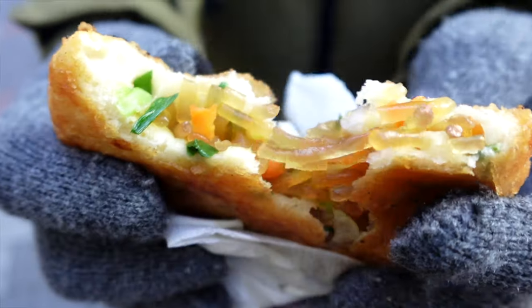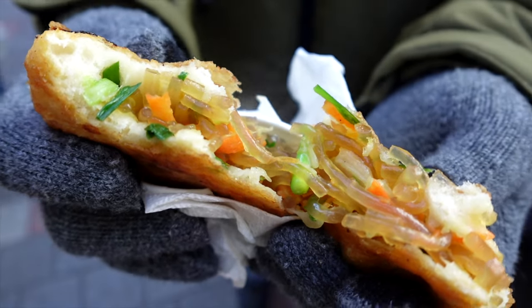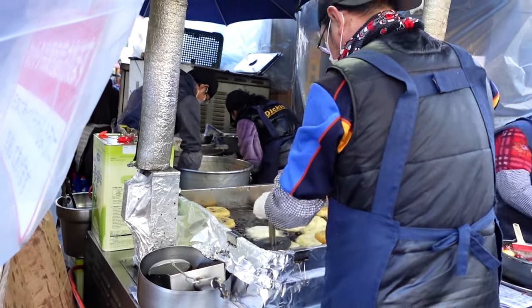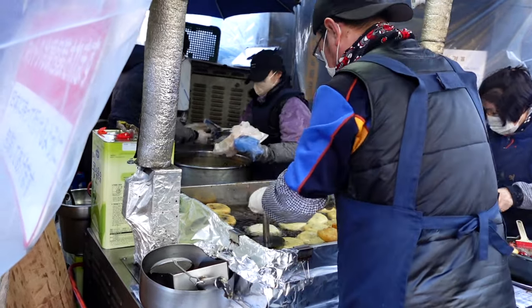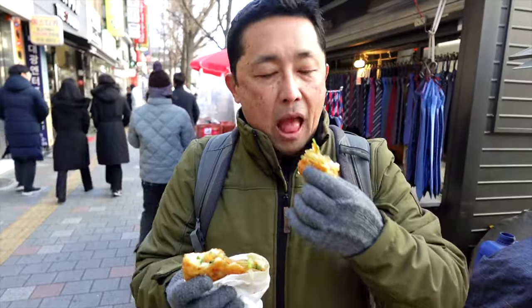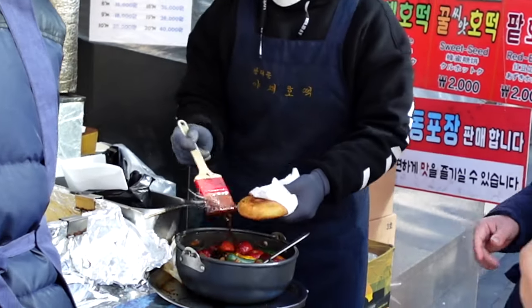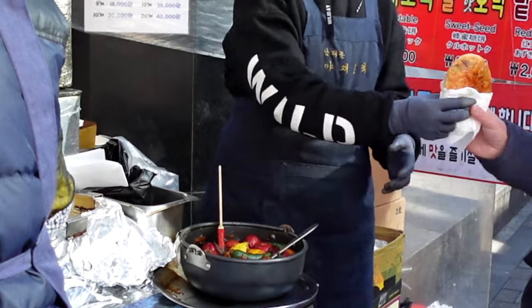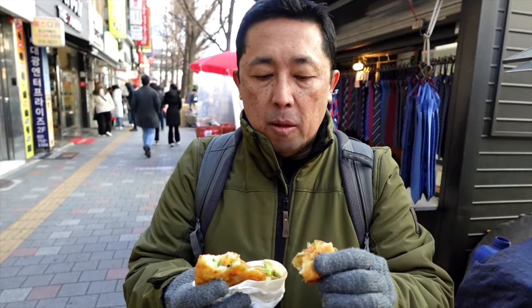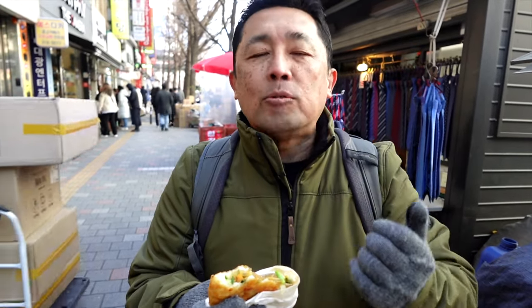Let me try to open this up — you can see some glass noodles in there, some chives, and like carrots in there as well. This is something new that was created here in Namdaemun by this vendor and it's become really popular. If you come here you're going to wait in line — but this is well worth the wait. She drizzled it with like a soy sauce and vinegar kind of base, and that drizzle was really good. The flavor is really good.